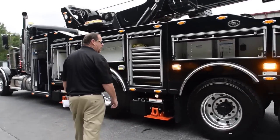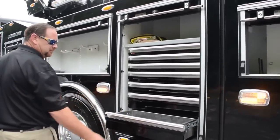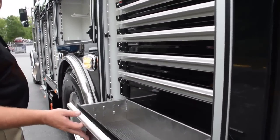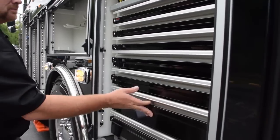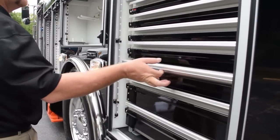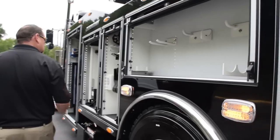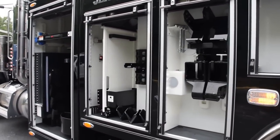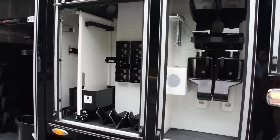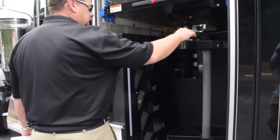C-Tech toolbox. Plenty of storage. More accessories. 3-inch chain carousel.